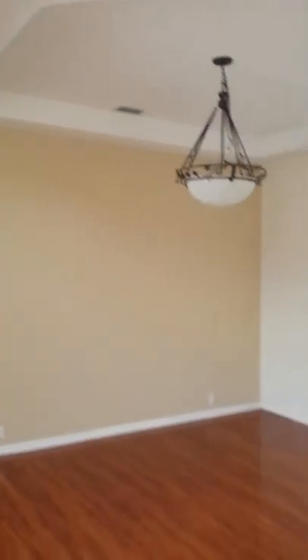Welcome home. To my right, we've got a 12 by 14 tray ceiling formal dining room.